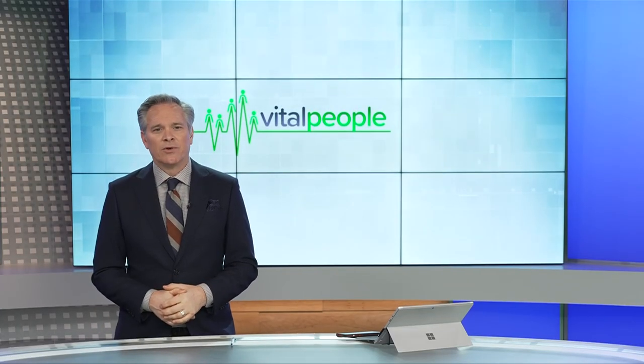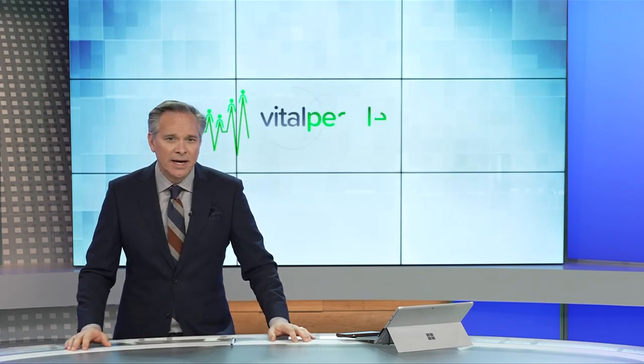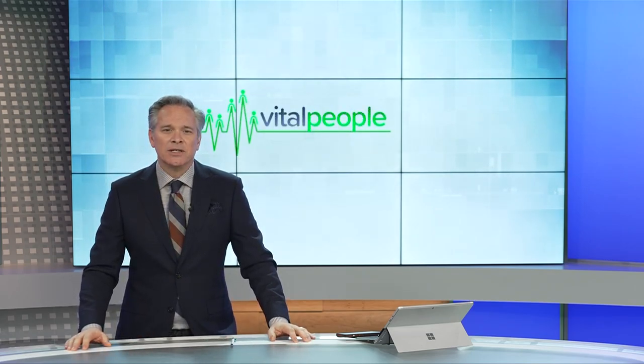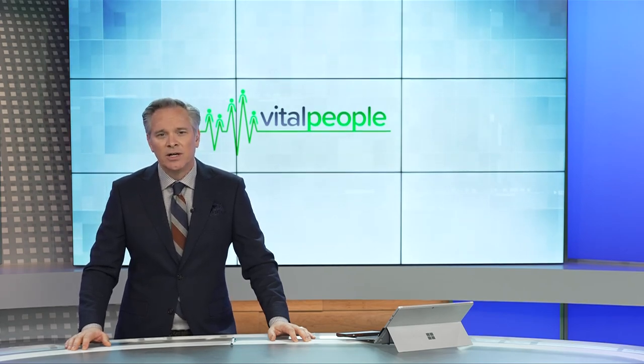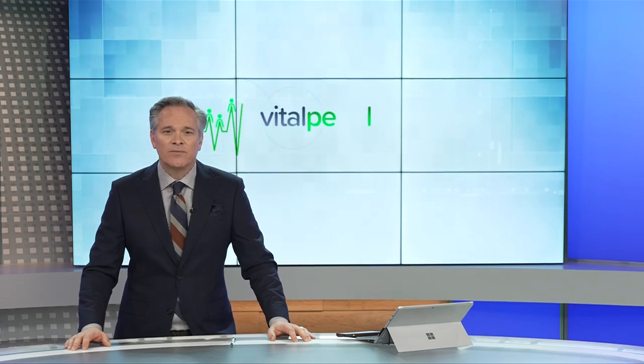Soap is something most of us probably take for granted, but here at home and around the world, many people can't afford to buy it. And that's where Soap for Hope Canada comes in, diverting soap, shampoo bottles, and other hygiene products from the landfill to those who are in need. Tess Van Stratton takes a look in this week's Vital People.